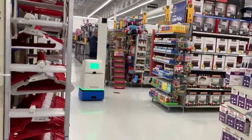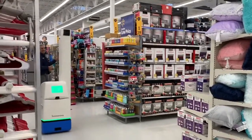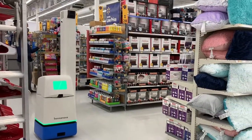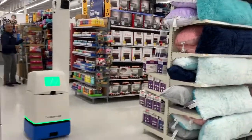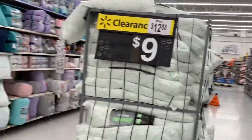Ang inyo pong nakikita ngayon ay isa po siyang robot. Robot na paikot-ikot sa Walmart. Siya po ay, pag ito po ay nakita nyo sa inyong Walmart, wag po kayong matakot kasi siya po ay nagsascan lang po ng mga outs.